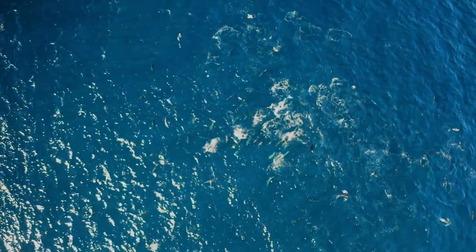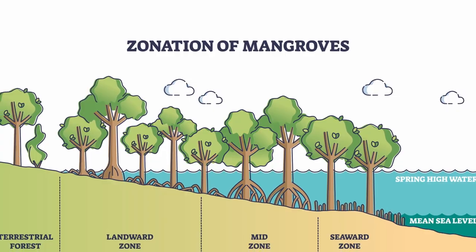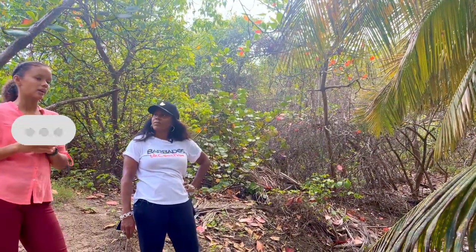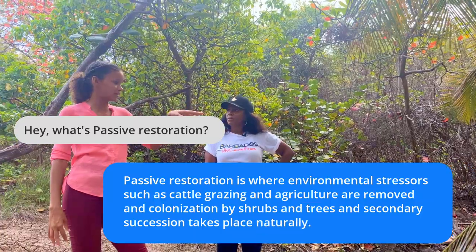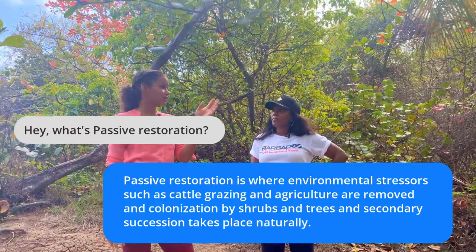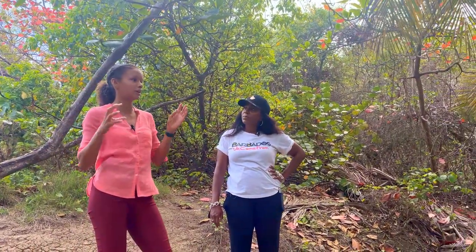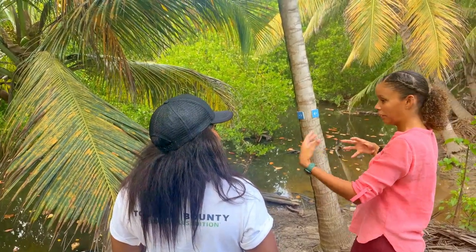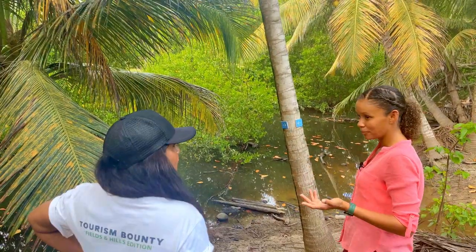Not only that, the mangroves trap and filter sediment and pollutants as well, so they will trap and filter some sediments going out into the sea. The mangroves you see here are white mangroves that would not have existed just a couple years ago, but through an act of passive restoration — where we asked the farmers in the community to stop their cows from grazing in this area — through that act you saw the white mangroves start popping up. And since then they have entirely flourished here. They also help with lots of flooding.